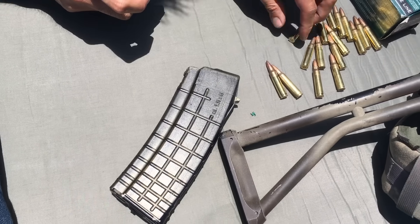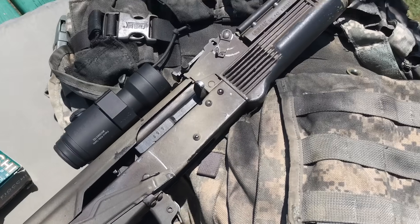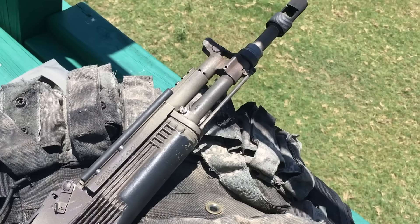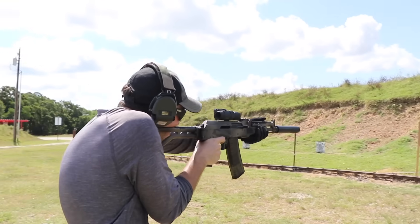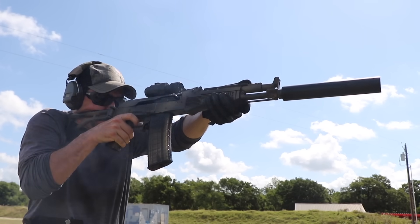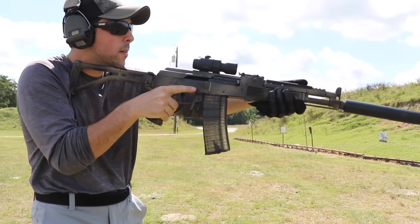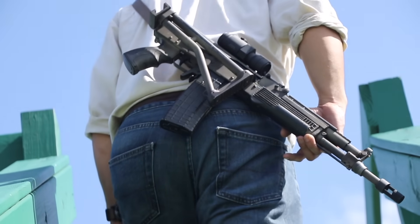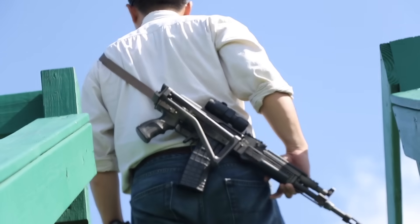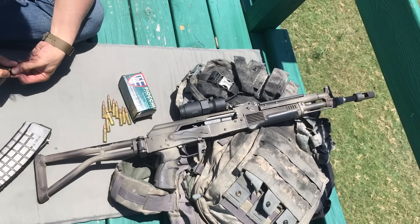Today we have a resurrection story, presenting the 5.56 AK-Nino. Hello and welcome to 9-Hole Reviews. This is a story of what we have nicknamed the AK-Nino for its nine lives and its permanent residency with 9-Hole Reviews.